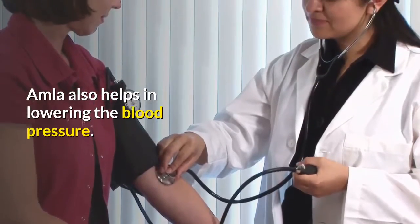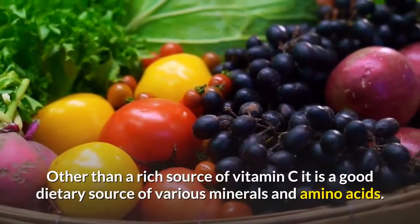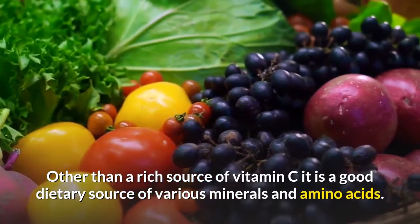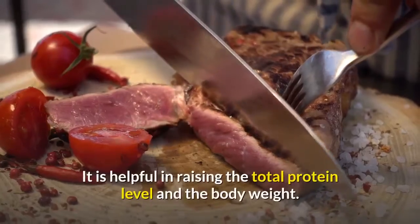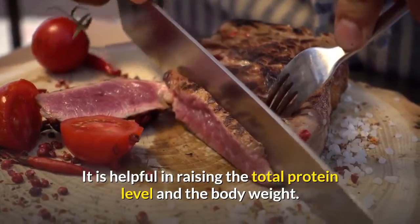Amla also helps in lowering blood pressure. Other than being a rich source of vitamin C, it is a good dietary source of various minerals and amino acids. It is helpful in raising the total protein level and body weight.